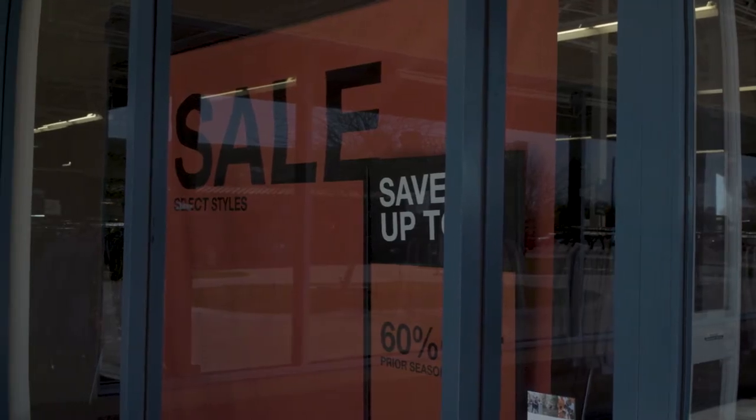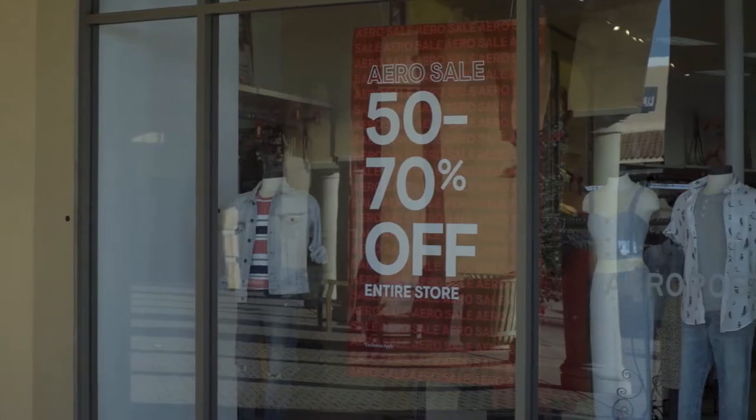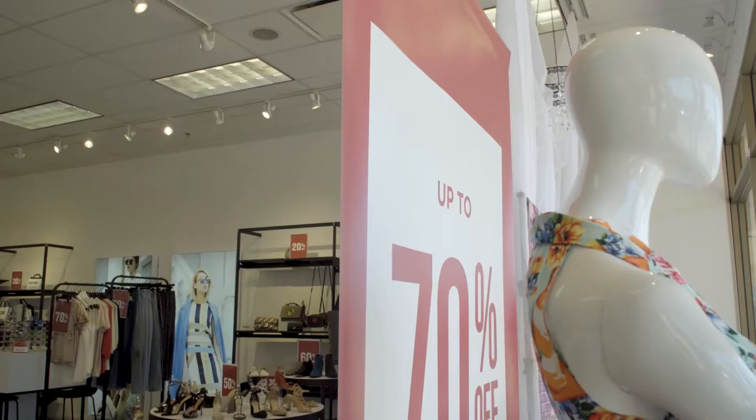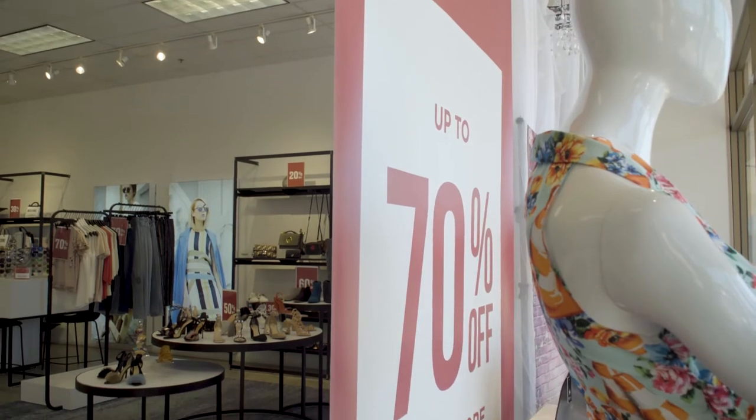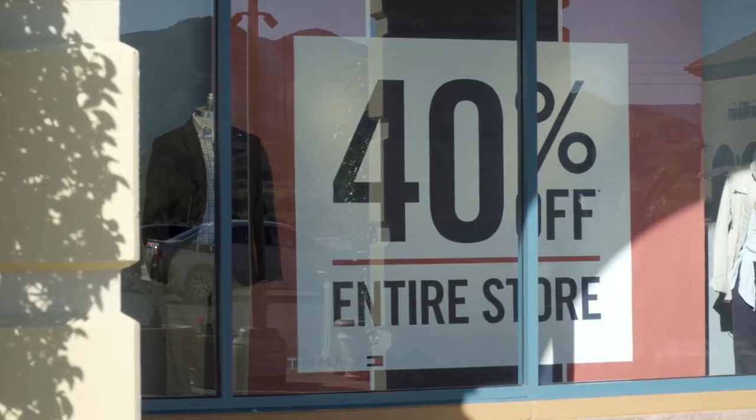At Outlets & Anthem you can find all of your favorite brands at 30 to 70% off of retail store prices. So the same product that you can find in your local department stores, you can find here for 30 to 70% less, sometimes even more.